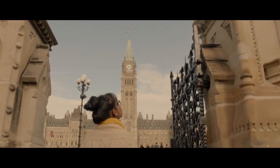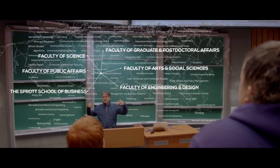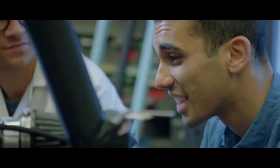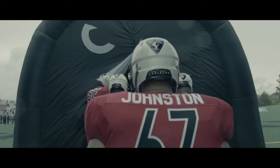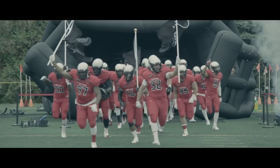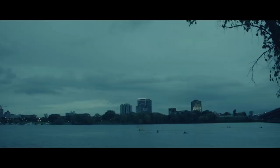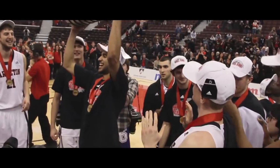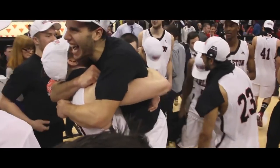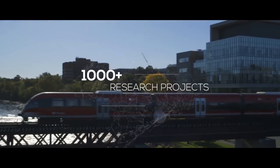This brings us to the end of this episode on Carleton University. I hope you enjoyed it and learned something new. Please don't forget to like, subscribe, and share this video with your friends. Let us know other universities across the world that you would like us to cover, because we want to ensure that you have the best education and the best career in your lifetime. Have yourself a wonderful day. Hit us up on Instagram, and we appreciate your time. We'll see you next time.